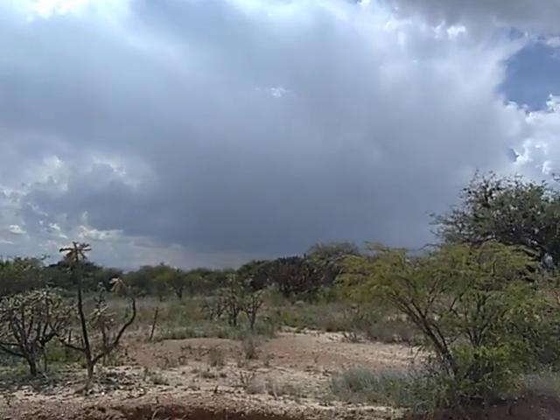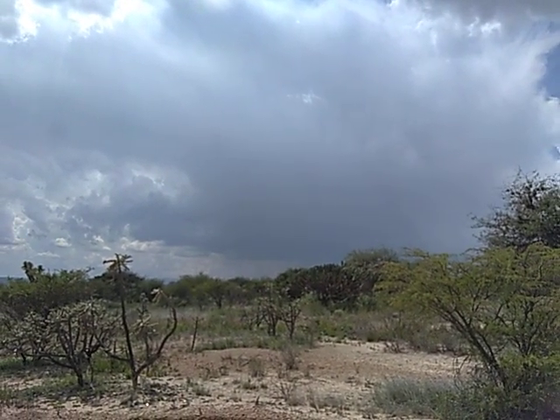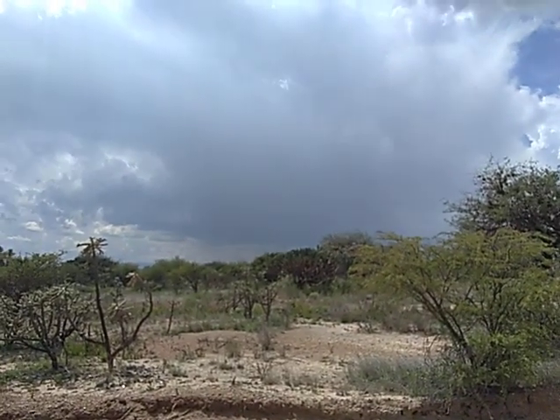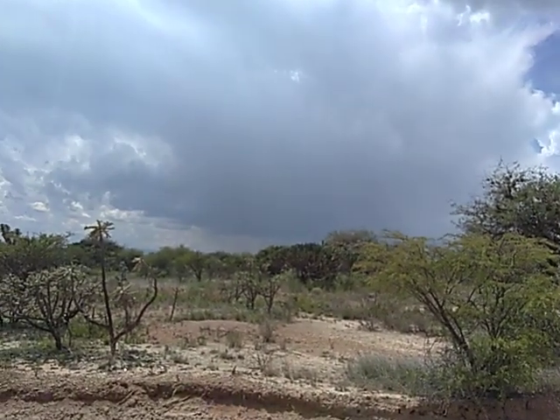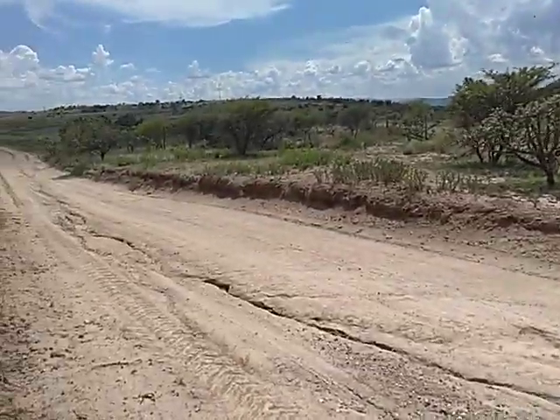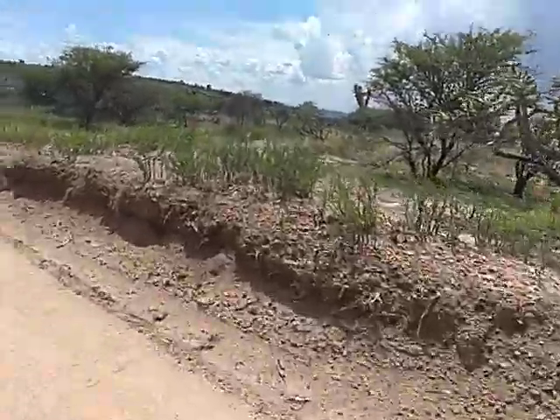Look at that beautiful storm — a lot of thunder in it. I don't want to be out here in the middle of nowhere. Here's this plant here that's on the ranch too.